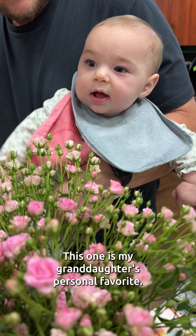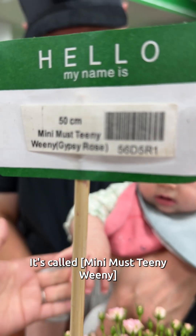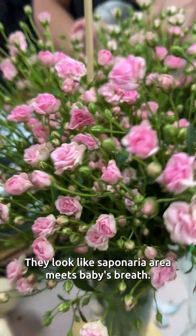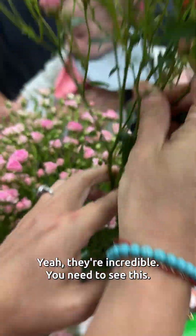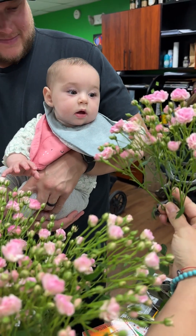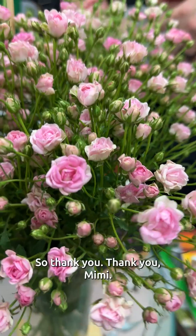This one is my granddaughter's personal favorite. It's called Mini Must Teeny — they look like baby's breath. Saponaria meets baby's breath, I don't know. But these are actually roses, and they're incredible. You need to see how beautiful it is. Look, Addison — she loves it. Addison loves it, and so does Opa. Thank you, thank you Mimi.